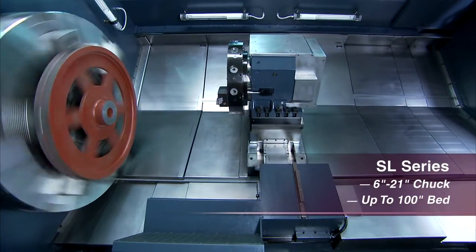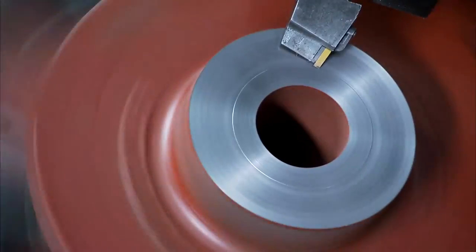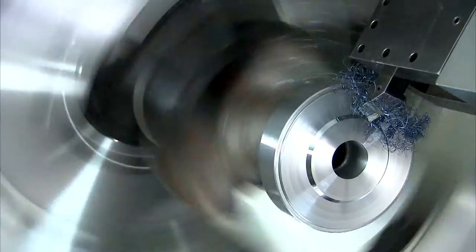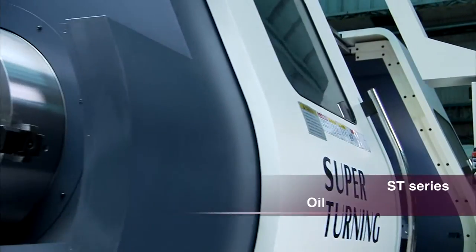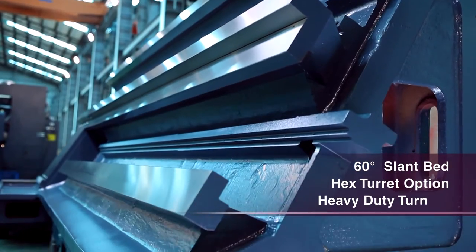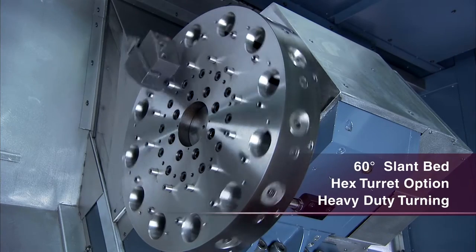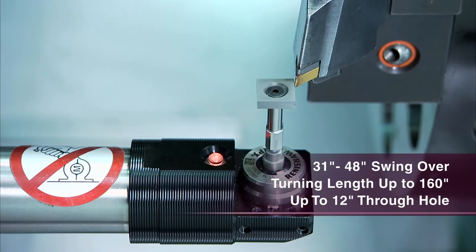With massive boxways, slant bed design and powerful high torque gearboxes, Johnford's turning centers have a reputation for getting the job done very well without breaking the bank. We're like 98% aerospace — very beefy machines that just run our parts very well, good quality, hold good tolerances. Our ST series machines are the standard in the oil field industry for heavy pipe turning and threading, with high power, 2 to 4 speed gearboxes and excellent access with the 60-degree design.